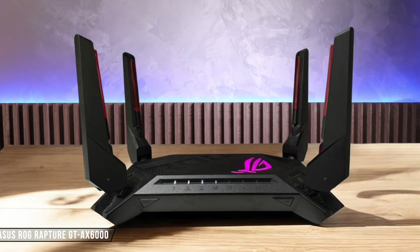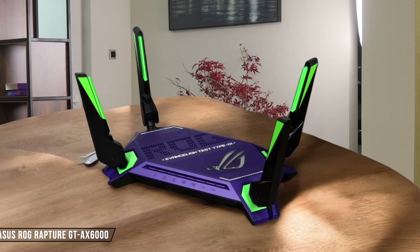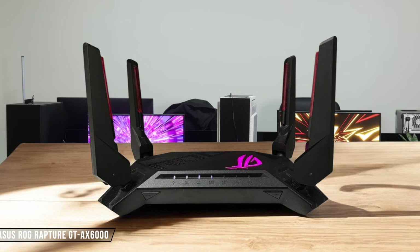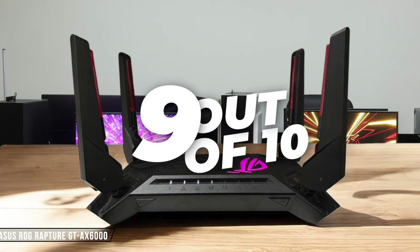Asus ROG Rapture GTX 6000 impresses with its dual 2.5 Gigabit Ethernet ports, allowing for both fast WAN and LAN connections. It also includes 4 Gigabit LAN ports, giving you plenty of options for wired devices. I rate it 9 out of 10 for its excellent port selection.